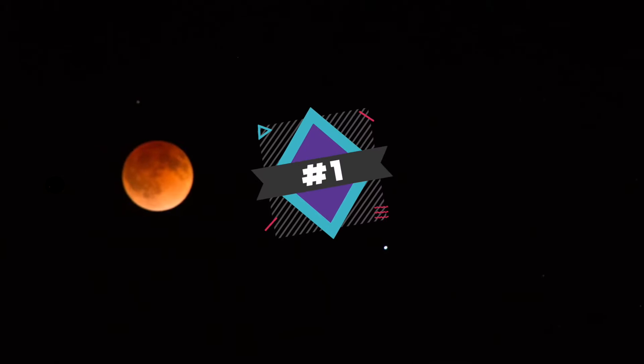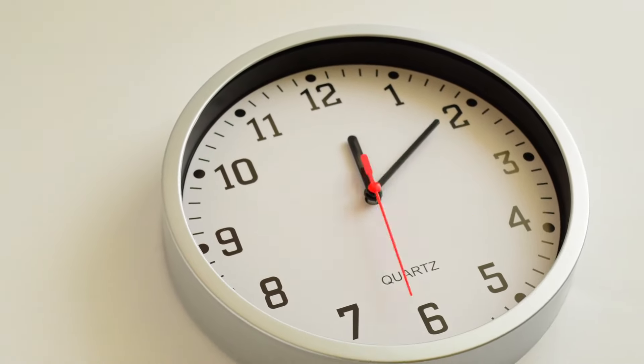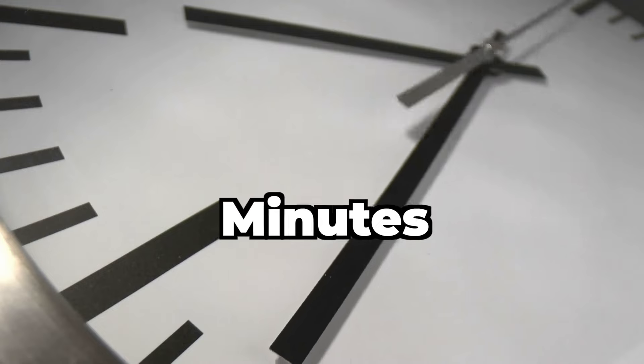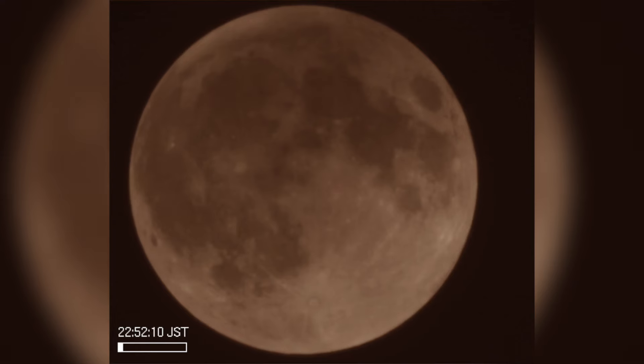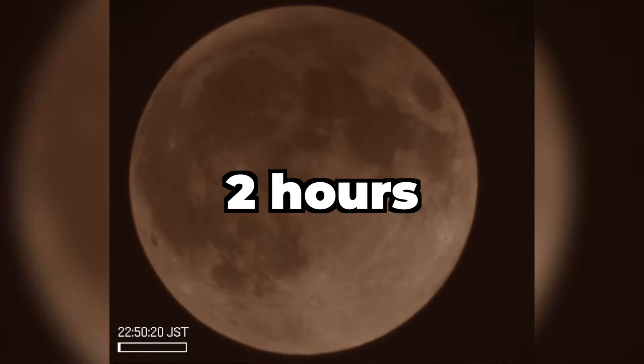Number one: a lunar eclipse can last longer than you think. You might be thinking that a total lunar eclipse lasts only a short period of time, maybe a few seconds to a couple of minutes, but that's not always the case. There was a total lunar eclipse on July 16th, 2000 that lasted for 106 minutes — that's almost two hours.